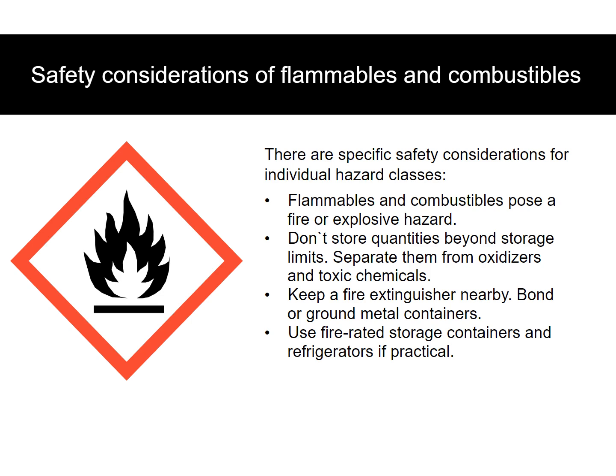There are specific safety considerations for individual hazard classes. Flammables and combustibles pose a fire or explosive hazard. Don't store quantities beyond storage limits. Separate them from oxidizers and toxic chemicals. Keep a fire extinguisher nearby. Bond or ground metal containers. Use fire-rated storage containers and refrigerators if practical.